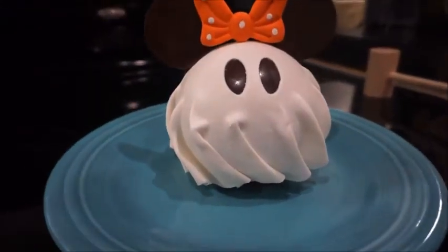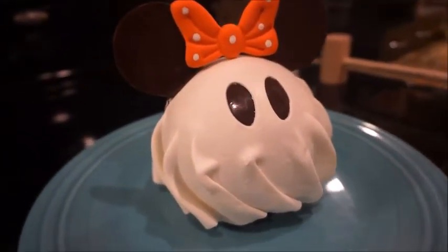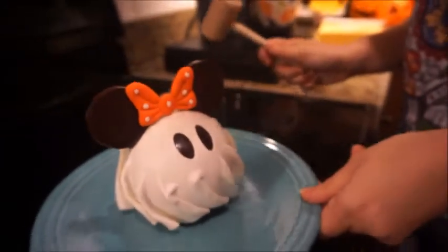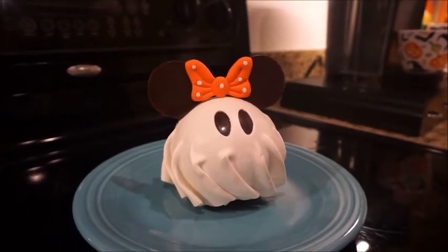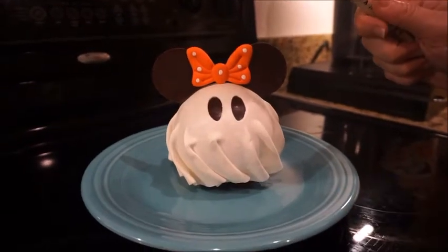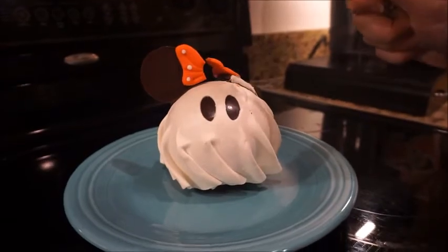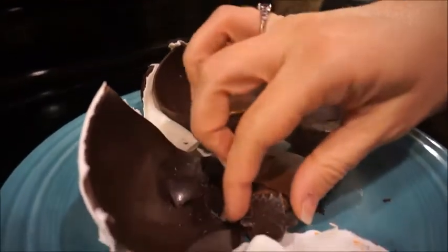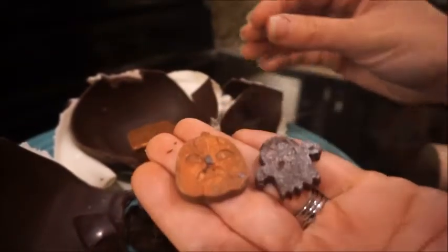Oh my goodness, look how cute this little ghostie is! She's so pretty. You're going to squish her? I don't want to. She's really cute. One, two, three — oh! Like a little pumpkin and ghosts.